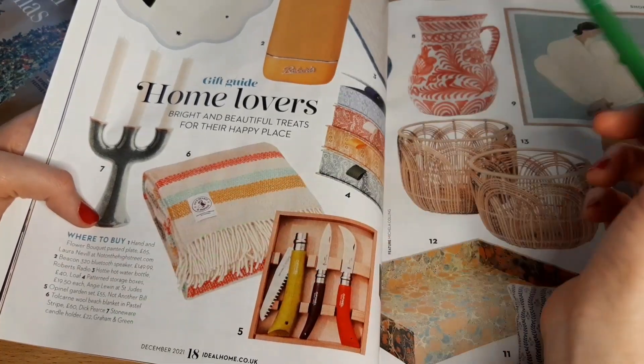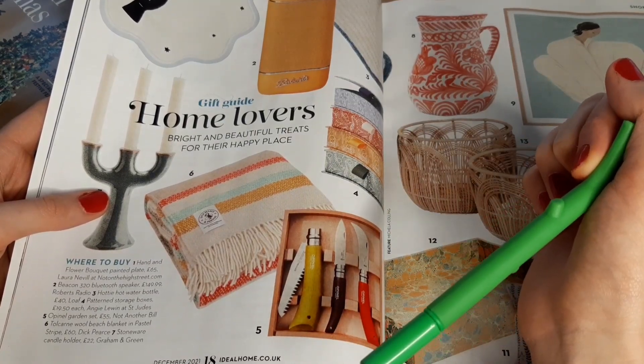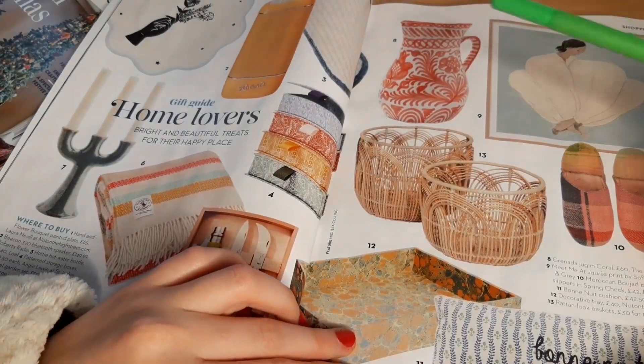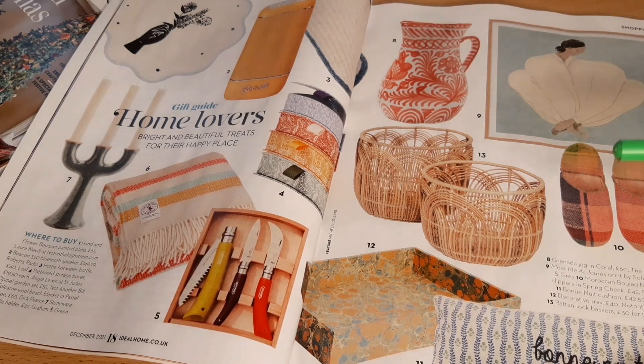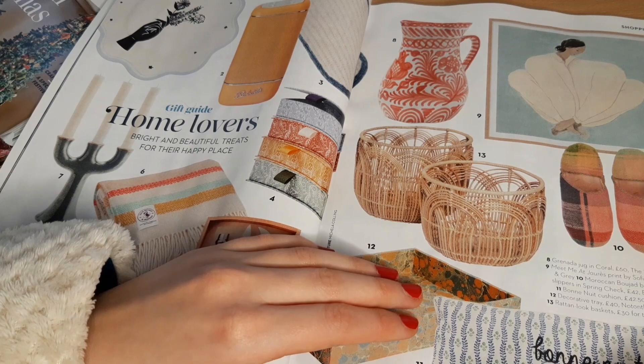Number seven is a stoneware candle holder for £22 from Graham and Green — not really my style. Number eight is the Granada Jug in Coral for £60 by the Hackney Draper — not my favourite jug in the world. Number nine is 'Meet me at Charest' printed by Sophia Lind, £65, Rose and Grey — not really my style of art, but still quite pretty. Number ten is Moroccan Babush Slippers in Spring Czech £42 by Bohemia Design.